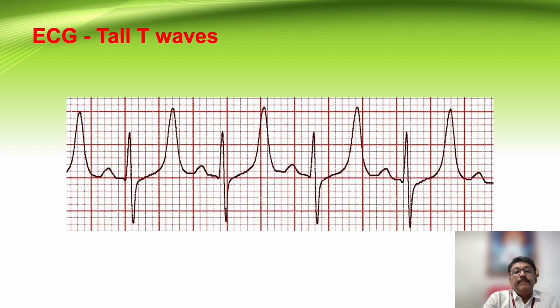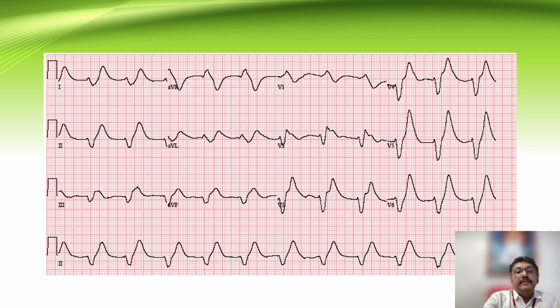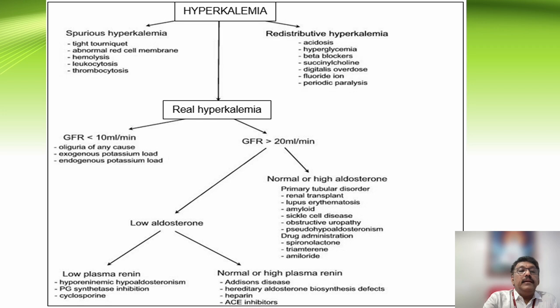You can see here very tall peaked T waves present in almost all leads — that is the classical finding. If peaked T waves are only in V1 through V4, it can be hyperacute MI, but if present in almost all leads, think about hyperkalemia. Further progression shows loss of P waves, long QRS complex, ST segment elevation, and ectopic beats. Ultimately it produces a sine wave pattern — bizarre widened QRS merged with T waves — leading to ventricular fibrillation.